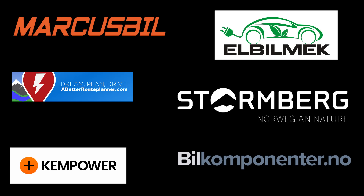This video was brought to you by Markus Biel, Elbilmec, Abadur Planner, Steulenberg, Kempower and Biel Componente.